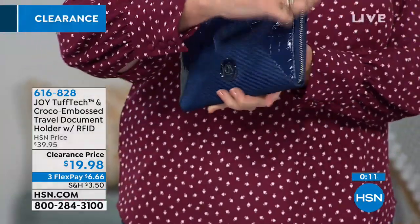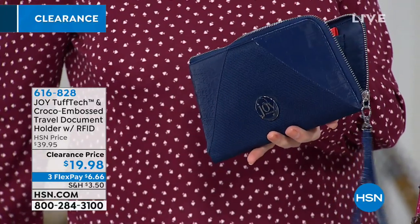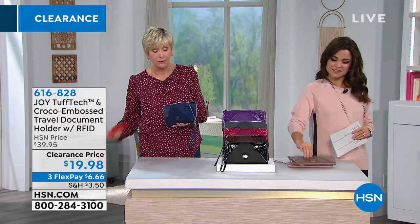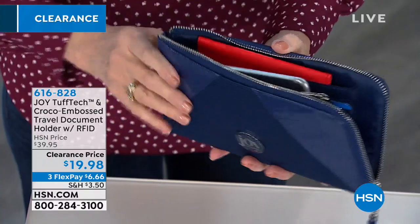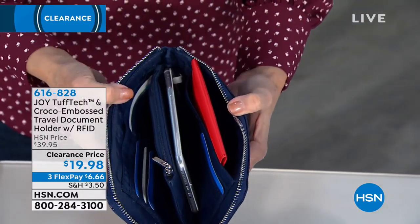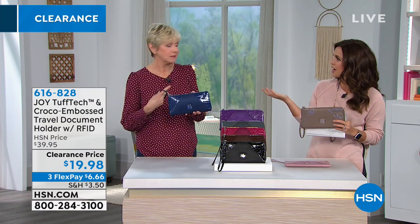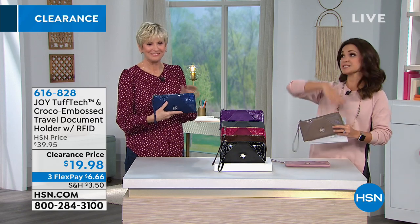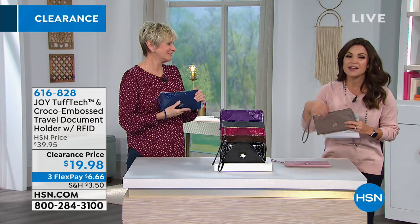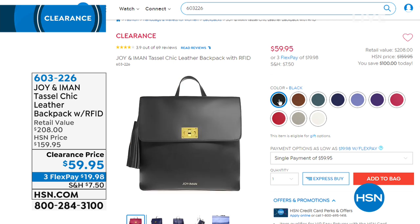The zipper design is specifically engineered for security: it only opens on one side at a time, so you never have to worry about your passport or boarding pass slipping out the back when accessing the front. If it opened all the way, anyone could reach in, but this design protects you. It's a great addition to your wardrobe whether you bought the handbag, weekender, under-seater, or luggage. You're the first to see it at this markdown price — scoop it up while it's available.